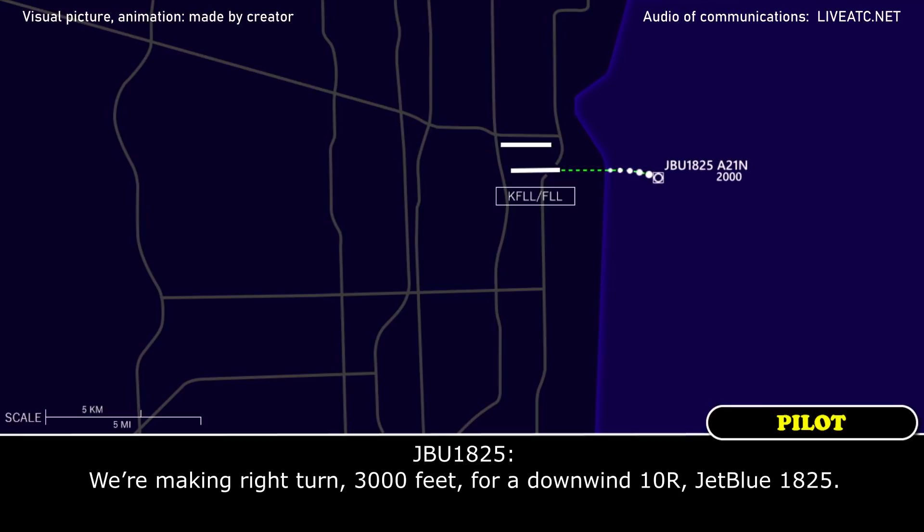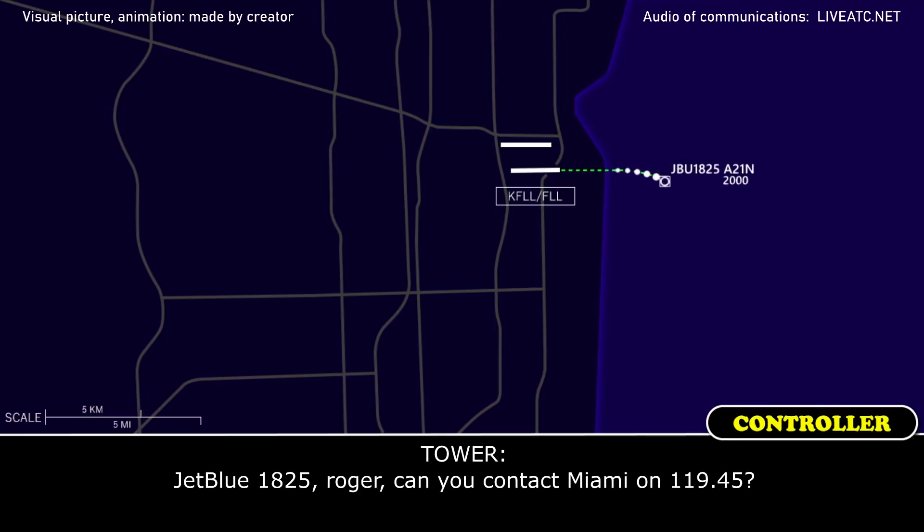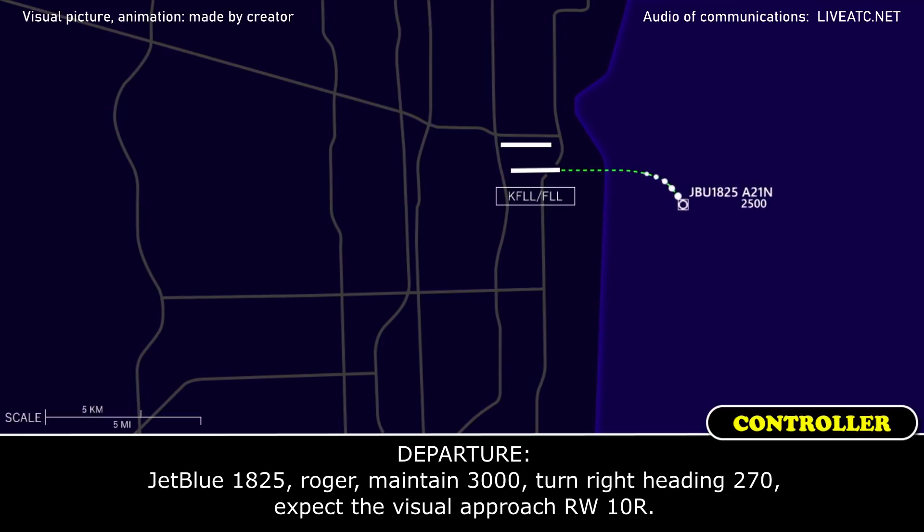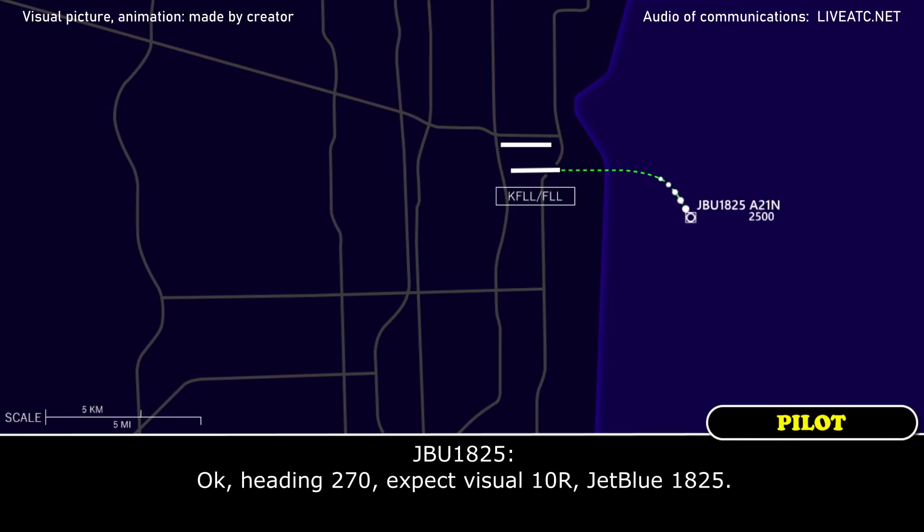JetBlue 1825, roger — can you contact Miami on 119.45? We got it, 119.45. Roger. JetBlue 1825, roger, maintain 3,000, turn right heading 270, expect visual approach runway 10R. Okay, heading 270, expect visual, turn right, JetBlue 1825.